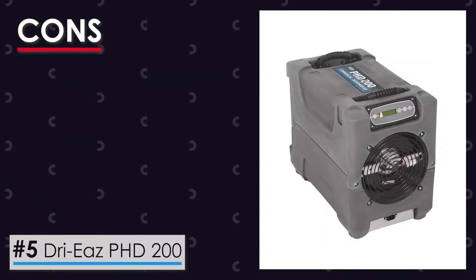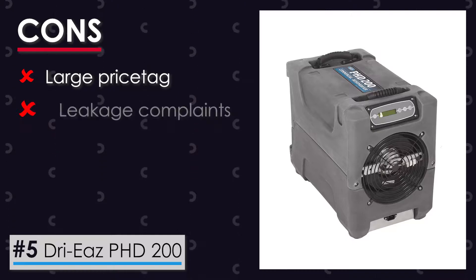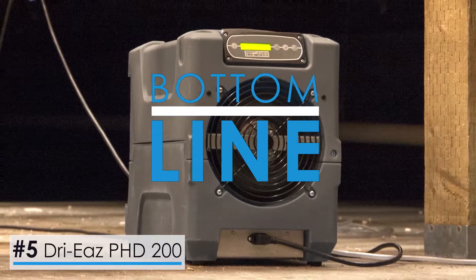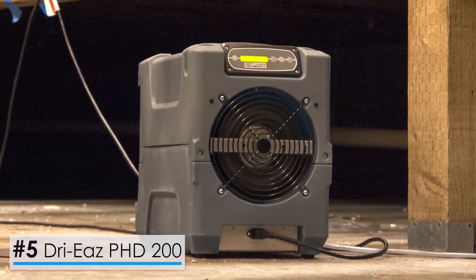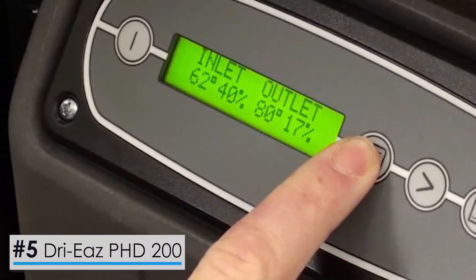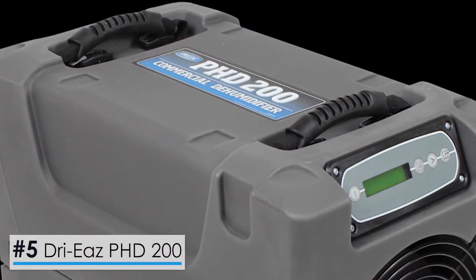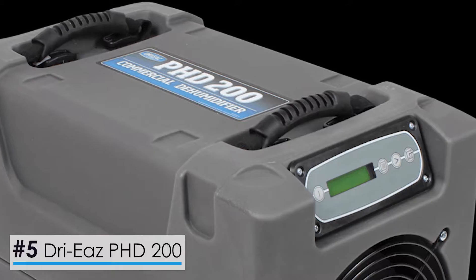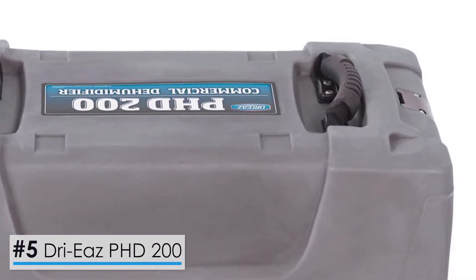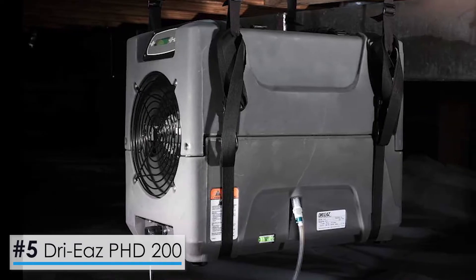Taking a look at the cons, it's got a large price tag and there have been complaints about leakages. Bottom line, if there's a large space you need to cover or have a crawl space in an extremely humid region, then this powerful commercial dehumidifier is the right choice for you. Its high price may be a deal breaker considering that there are similar efficient models in the market. However, its powerful performance and large capacity are commendable.